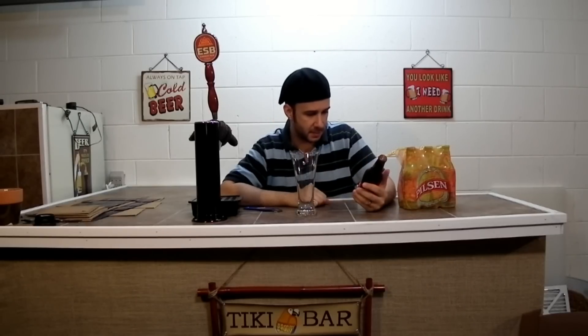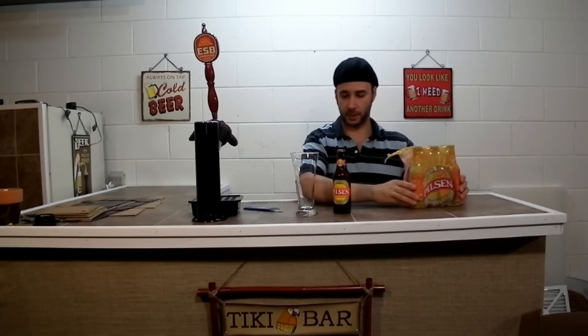Since 1866. Wow. And it says 5.1% alcohol by volume.